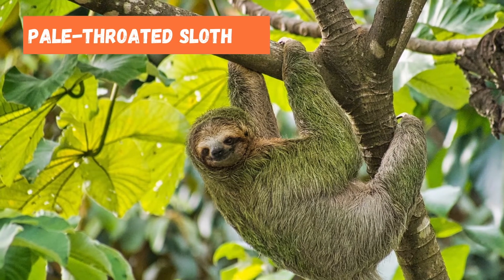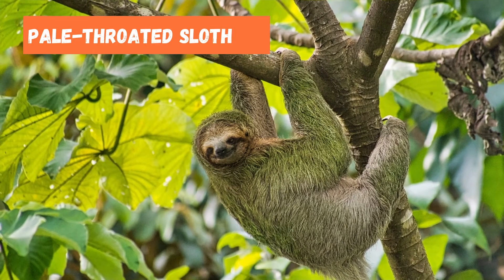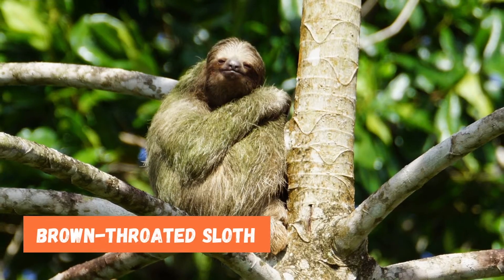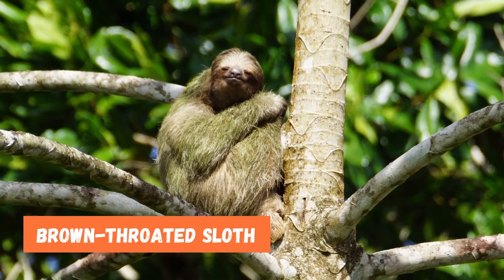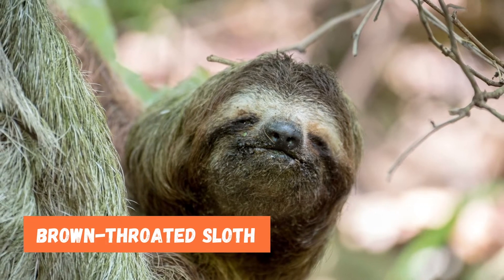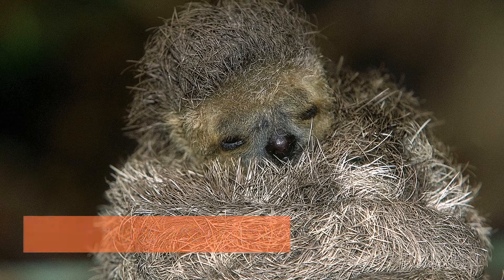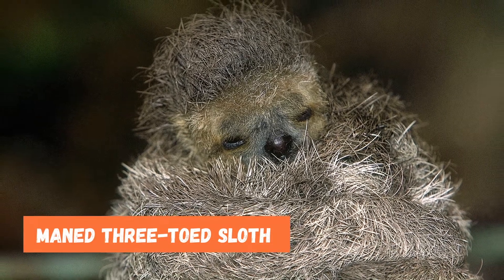The pale-throated sloth is found in guiana, french guiana, suriname, colombia, venezuela, and parts of brazil north of the amazon river. The brown-throated sloth is found in honduras in the north through costa rica, nicaragua, and panama in central america, into colombia, bolivia, venezuela, ecuador, and eastern parts of peru. The maned three-toed sloth is found in southeastern brazil's atlantic coastal rainforest.